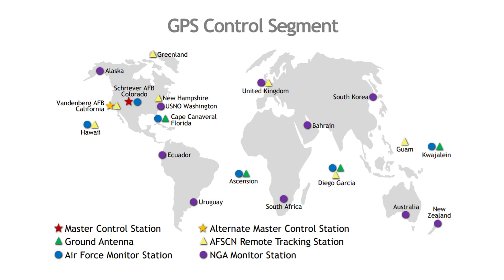There are three really different areas or types of locations on this map. One is the master control station at Schriever Air Force Base in Colorado, with the backup alternate location at Vandenberg Air Force Base in California. We also have some ground antenna locations — there are four of those shown in the green triangles — and then there are multiple monitoring stations across the map.